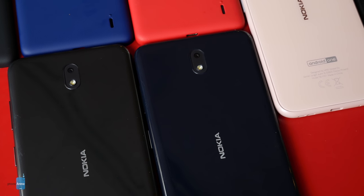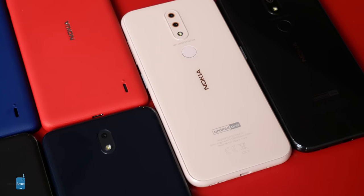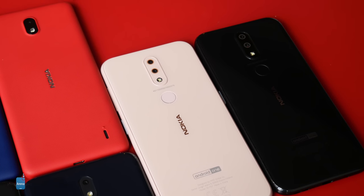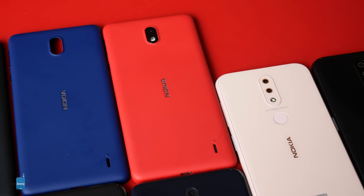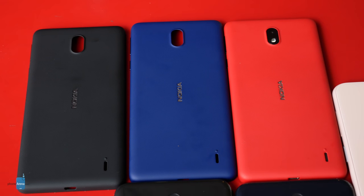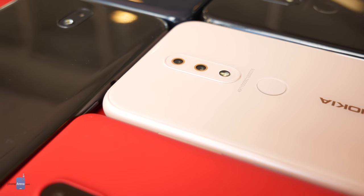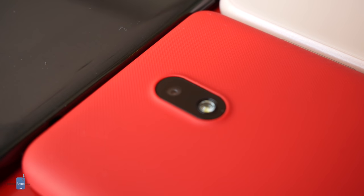While global and US pricing has been released, we'll have to wait to see about availability for these phones in the US. We know we just got two other Nokia phones sent to us stateside — the Nokia 3.1 Plus on Cricket and the 2V on Verizon — so our hopes aren't high, but is just a couple more really that much to ask HMD? I'm Cory Gaskin with PhoneArena. Thanks for watching. Be sure to check out PhoneArena.com for more coverage on MWC 2019.